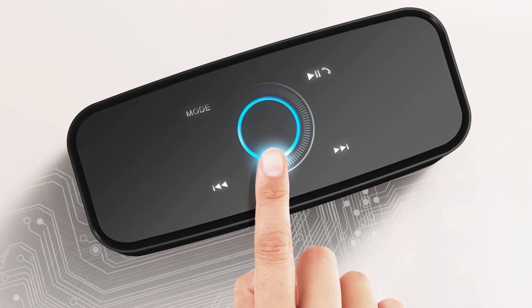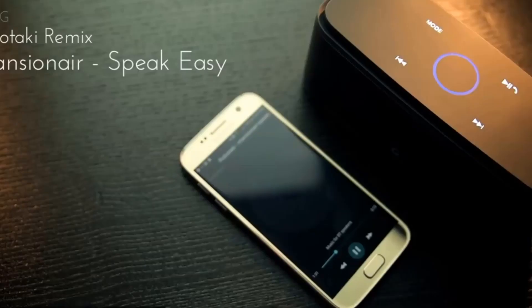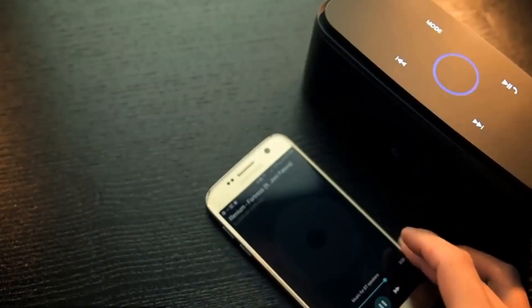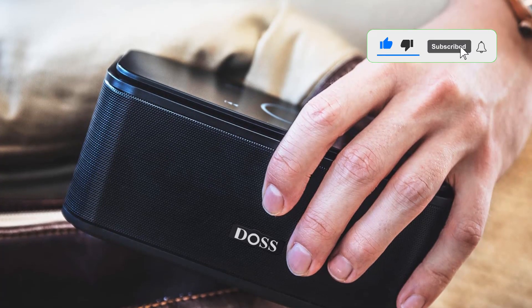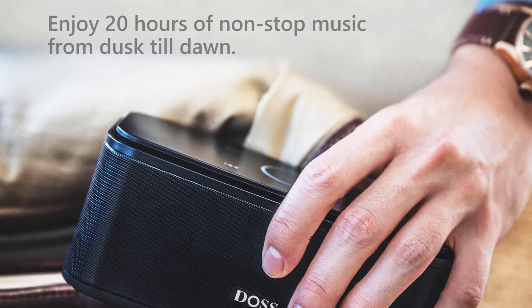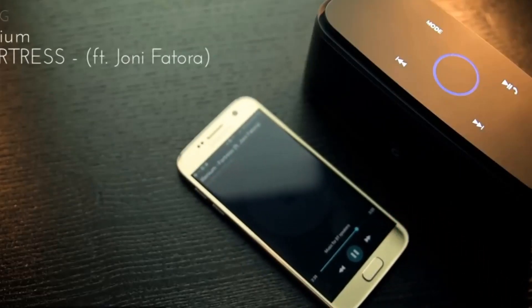The JBL Charge 5 is IP67-rated waterproof and dustproof, so you can take it anywhere. With up to 20 hours of battery life, you can ensure that you won't need to charge the speaker too often. The Charge 5 gets its name from its built-in power bank, which lets you charge your phone and other devices right from the speaker. The Charge 5 comes in black or gray for those who prefer a minimalist look.